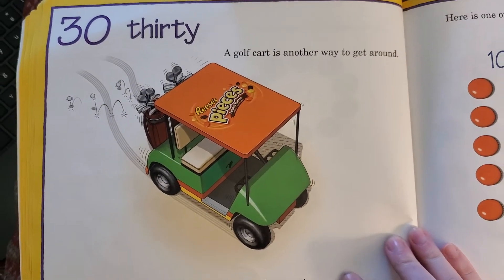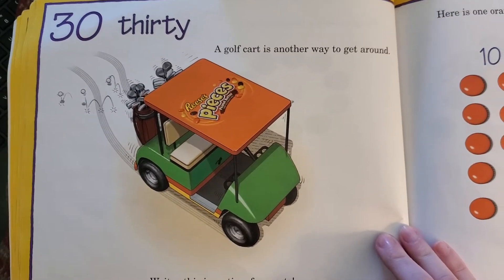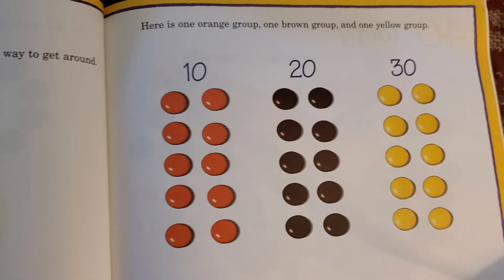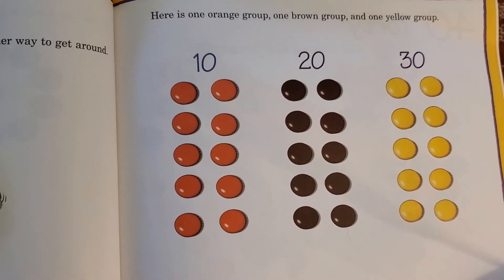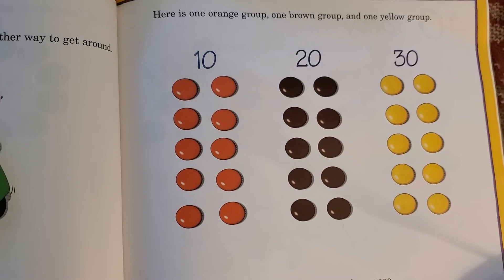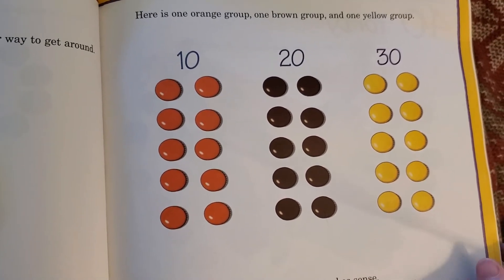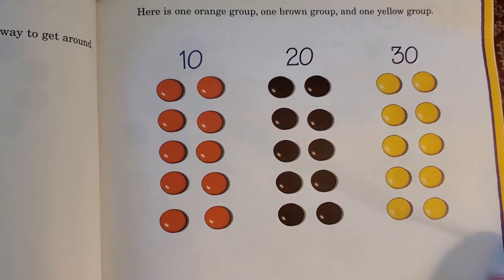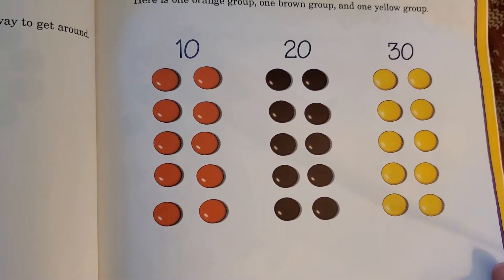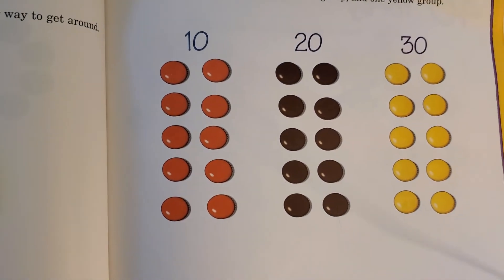A golf cart is another way to get around — but this is no time for sports, we're learning to count by tens. Here is one orange group, one brown group, and one yellow group. Grouping by colors makes sense; it's simple: one, two, three — ten, twenty, thirty. You should have a group of ten orange, ten brown, and ten yellow for a total of thirty. Ten plus ten plus ten is equal to thirty.